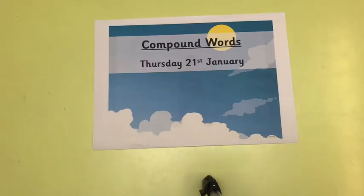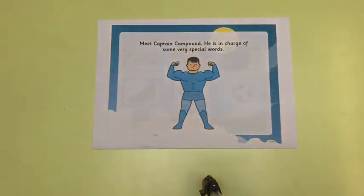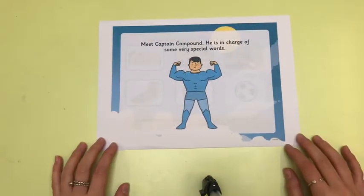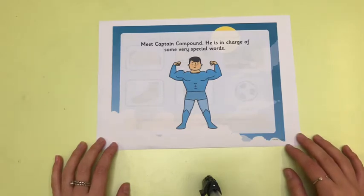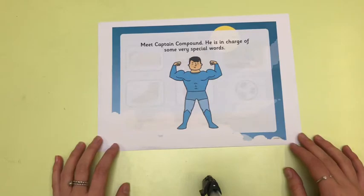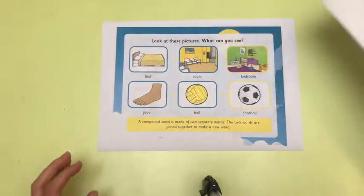Good morning Year 2 and welcome to Thursday's English lesson. Today it is Thursday the 21st of January and in English today we are going to be learning all about compound words. Everybody meet Captain Compound. He is in charge of making some very special words. Let's see how Captain Compound does this.